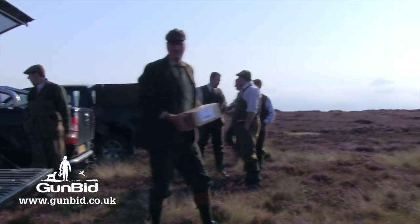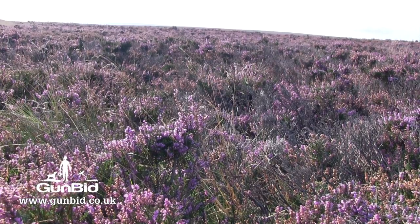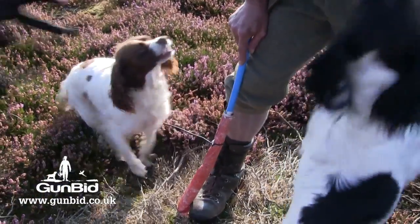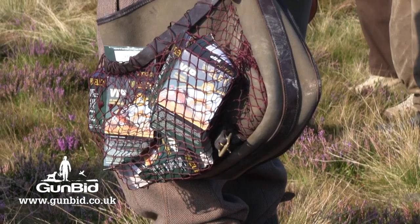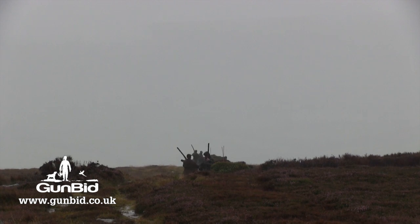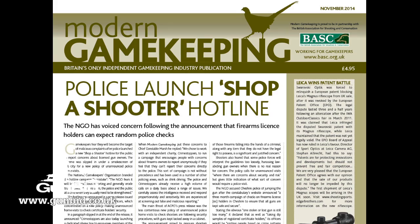This year's grouse season is being hailed as one of the best in living memory. With a month to go in the season, Scottish sporting agency Sporting Lets has predicted a record overall count of grouse shot and millions of pounds generated for the Scottish economy. Some estates reported early season days of nearly 300 brace, with bags of more than 100 brace not uncommon across the Scottish moors. For more like this, don't miss Modern Gamekeeping magazine.